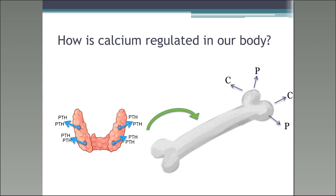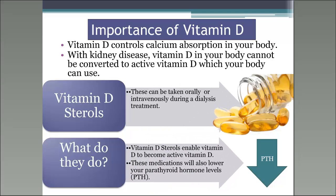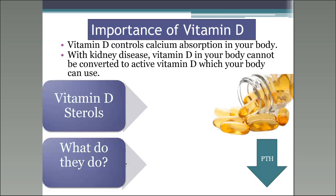Your nephrologist can prescribe vitamin D sterols — that would be Zemplar, Hectorol, those types of medicines. They can be given as a pill or IV through your dialysis machine. They enable vitamin D to become active so your body can use it to help suppress the calcium. There is also a medication to lower your parathyroid hormone levels that your nephrologist can prescribe — a pill to be taken with your largest meal of the day.